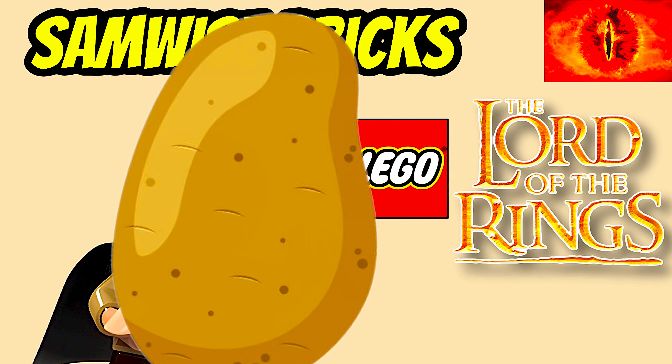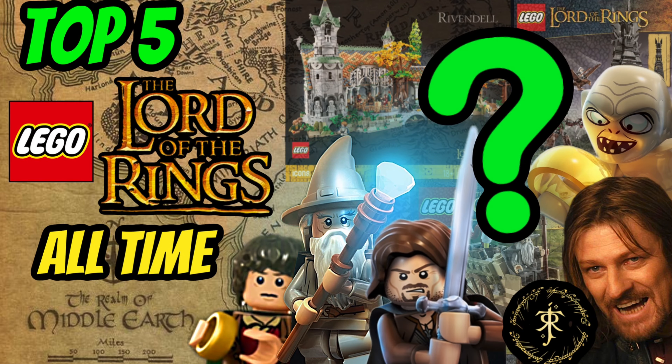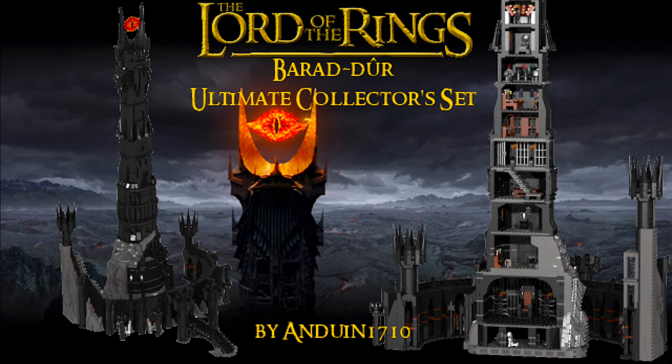Frodo backs it up when I say keep it secret, keep it safe! Samwise Bricks here, and I want to share with you guys the top five LEGO Lord of the Rings sets of all time. Before we get into that though, I wanted to let you know about a brand new set announcement — we might be getting a new Lord of the Rings set this year, and I'm not talking Rivendell. Go check out my full video on this leak, but with no further ado, let's get into this top five of all time.